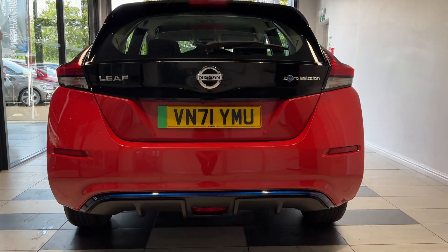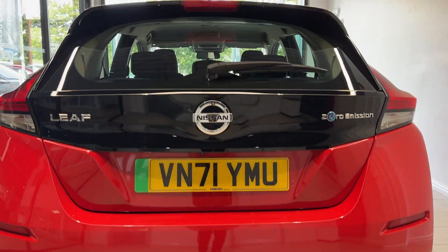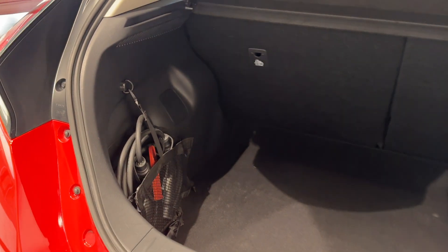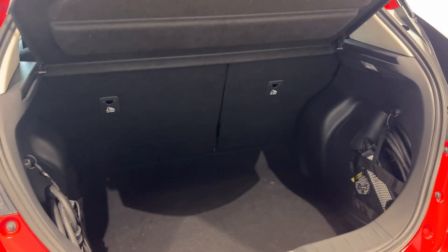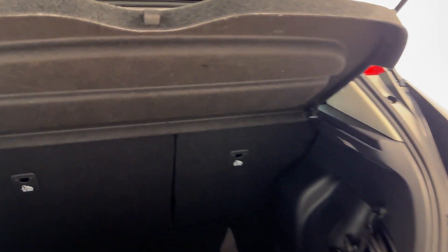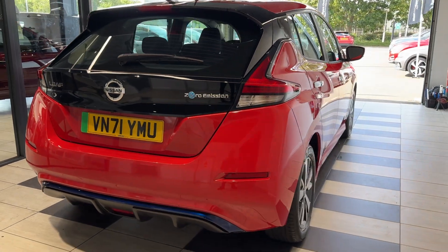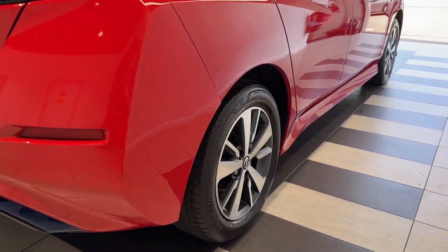We have a reversing camera. Let's take a look inside the boot. Coming down to the driver's side rear wheel.